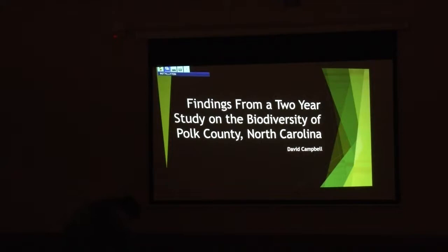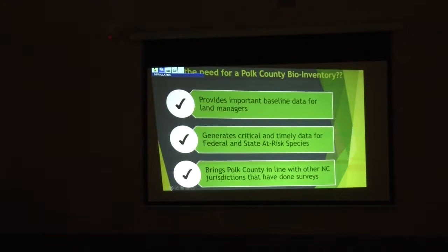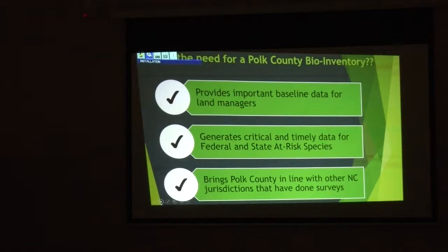So as I was saying about the inventory — what was the point of it all? Land managers need to know what's out there. It's real basic bio-inventory stuff: what do we have in Polk County, where is it, how much of it is there? We do communicate our findings with the US Fish and Wildlife Service, colleagues, the natural heritage program. And it brings Polk County in line with the rest of the state that's had these inventories done long ago.